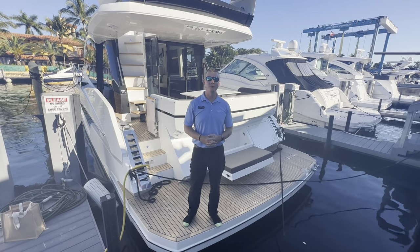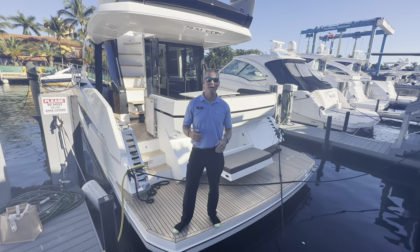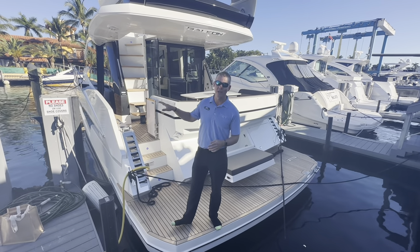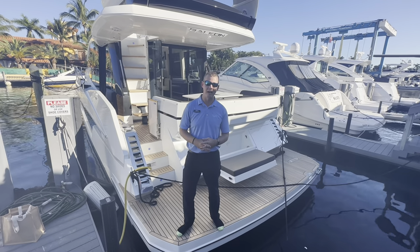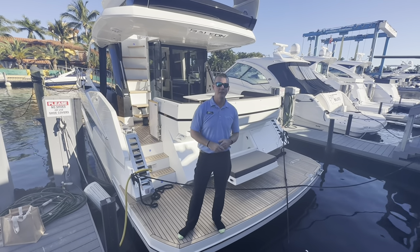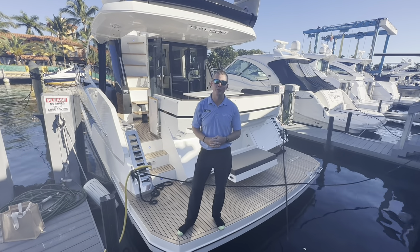Hey again everyone, welcome back here to MarineMax in Pompano Beach. My name is Chris Wenstrom, very excited for you to be joining us as we walk through a brand new 470 Sky from Galleon. We're gonna go ahead and do a comprehensive walkthrough from bow to stern and show you why this is a perfect yacht for you and your family.